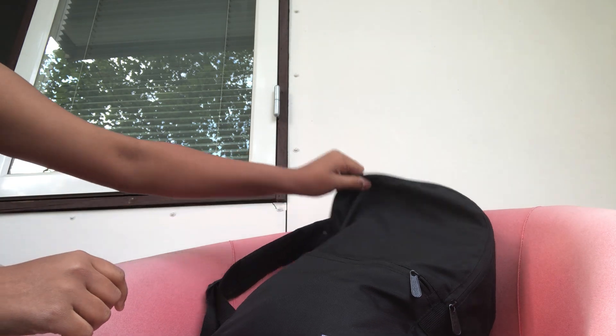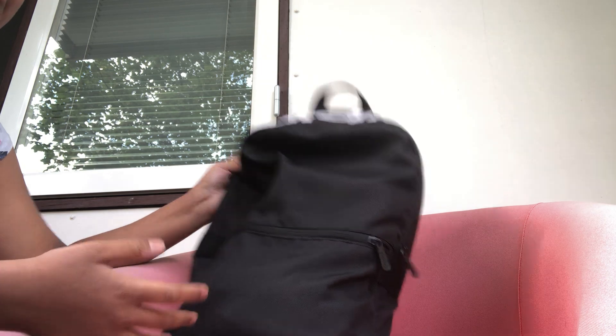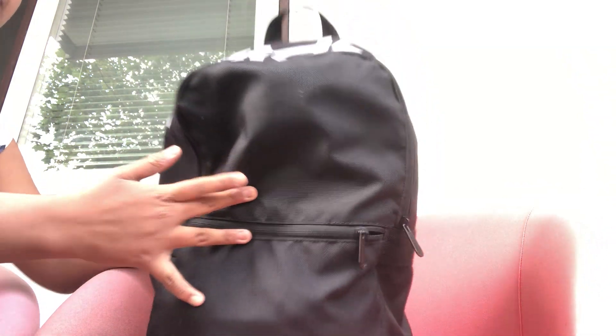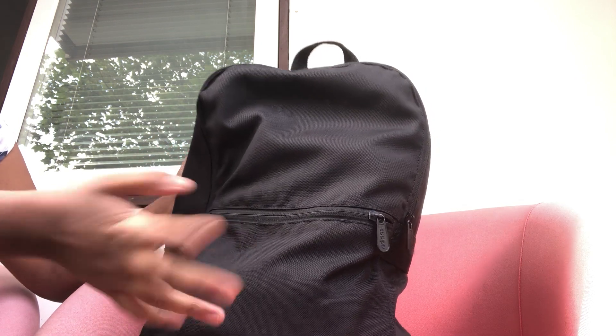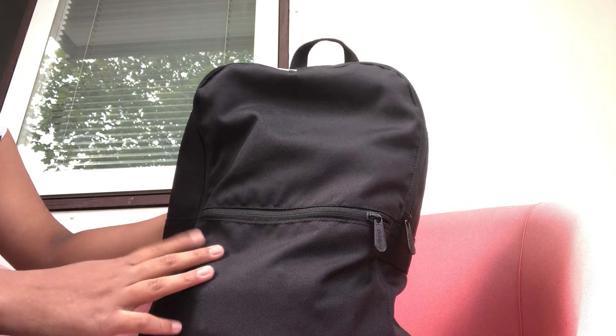Hey you guys, welcome back to my channel. So today I'm going to show you what's in my bag, but as you can see it's a plain, boring black bag. It's an Adidas one. I don't really have a lot of bags but I don't really like colorful ones. I can put a lot of things into this one — everything that I need. So let's open it.